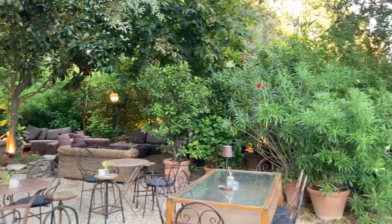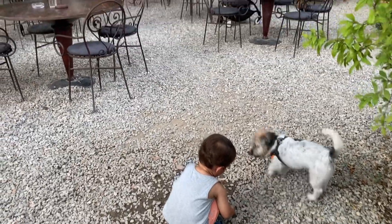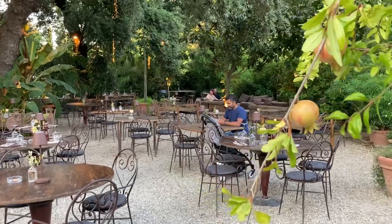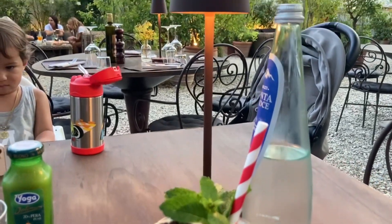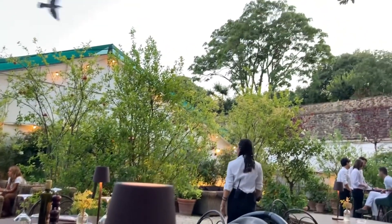We chose this location because we consider it to be child-friendly. We got there early at opening time, which is about 7 pm, and Avi enjoyed walking around and petting a friendly dog. They have fabulous drinks and the atmosphere is truly unique for Florence and gave us a nice break from the summer's heat.